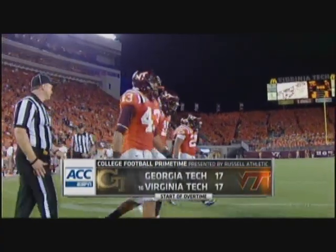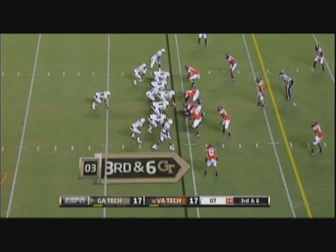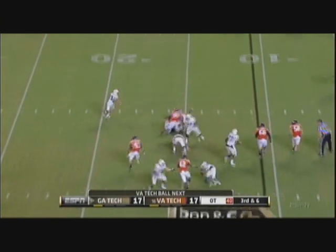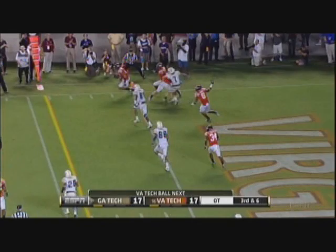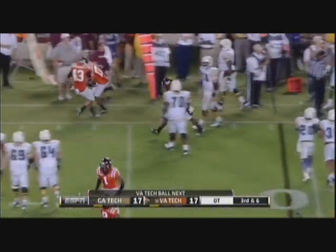We're back in Blacksburg, Virginia — they're heading to overtime. Washington running out of time, throws it up for grabs and it's intercepted by Fuller. Oh, what a terrible mistake!